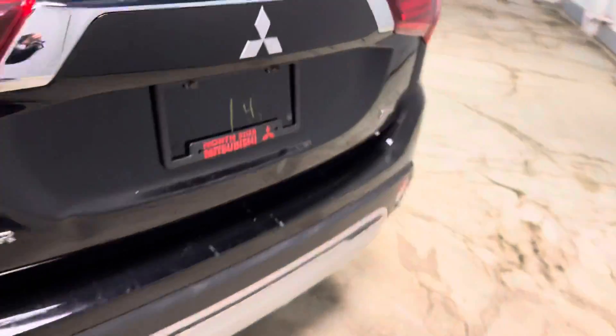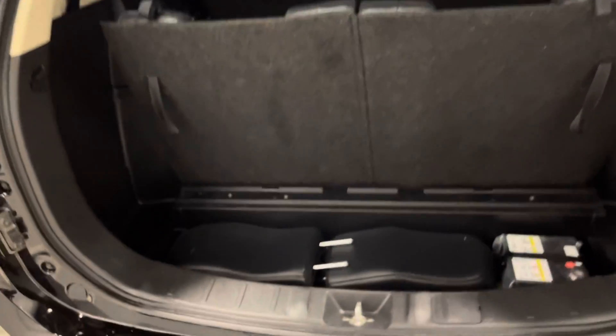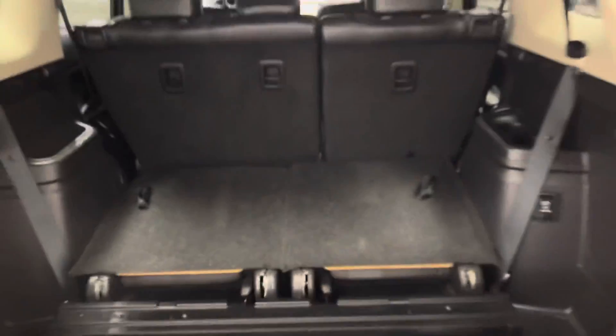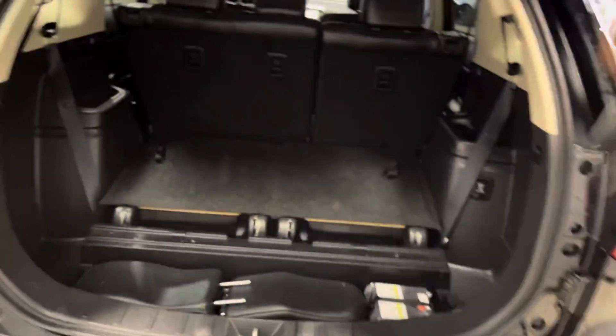Nice and easy to open — you get the hydraulics to help out — and you have your two headrests back here as well. There is a cover, and if you're not using the third row seats you can fold them down by pulling this, giving you extra cargo space in the back. Great for all your Costco trips and road trips.